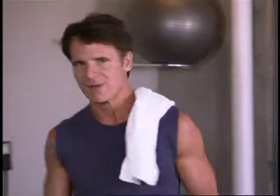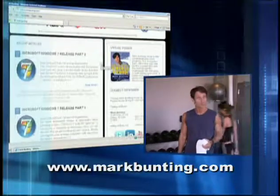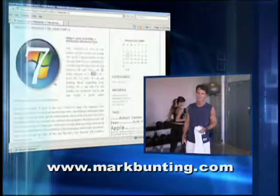We hope that you stay both connected and fit as you travel around this month. As always, if you want a healthy dose of all things high-tech, be sure and visit us at markbunting.com. Well, until next time, this is your host Mark. Have a great flight, and I'll see you soon.